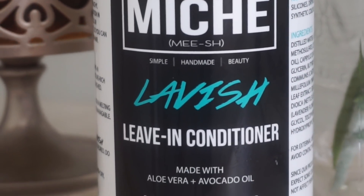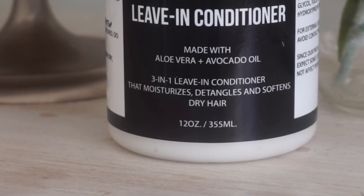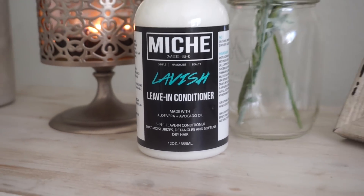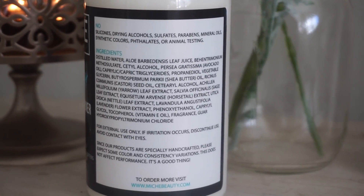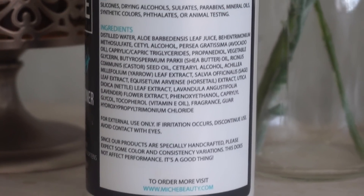The leave-in conditioner is called Lavish. It's made with aloe vera and avocado oil and it's a three-in-one leave-in that moisturizes, detangles, and softens dry hair. It's an excellent detangler that aids in melting stubborn knots and tangles to make hair more manageable. The first four ingredients are similar to the deep conditioner: distilled water, aloe vera juice, behentrimonium metosulfate, and cetyl alcohol. It comes in a bottle so you don't have to scoop it, which I appreciate, and you get quite a bit of product — important since leave-in conditioners go fast.